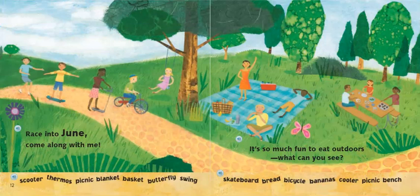Race into June. Come along with me. It's so much fun to eat outdoors. What can you see? My friends, look at these children having so much fun in these pictures. What season do you think it is now? We had winter, spring — now it is summer. I'm going to read the items at the bottom of the page. You may press pause to find them in the picture.